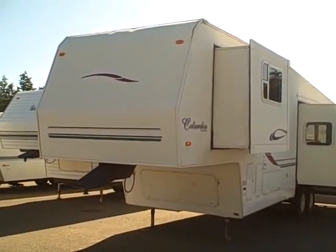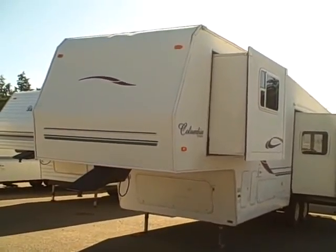Hi, this is Bob with Gibbs RV, and today we're looking at a 2001 Columbia fifth wheel by Keystone.